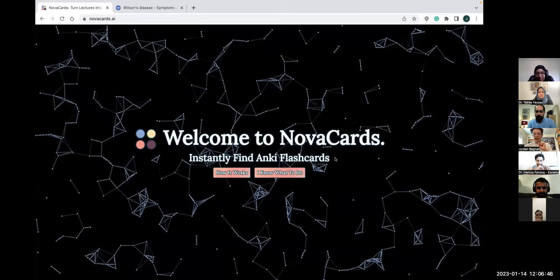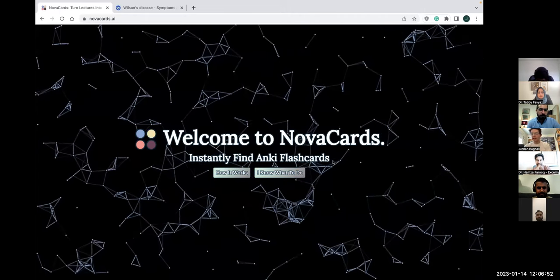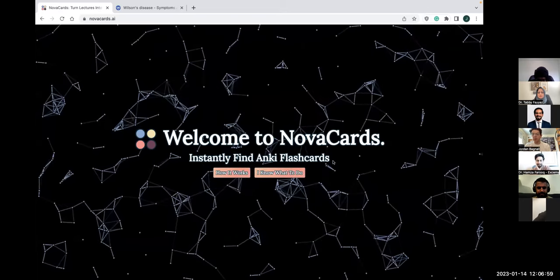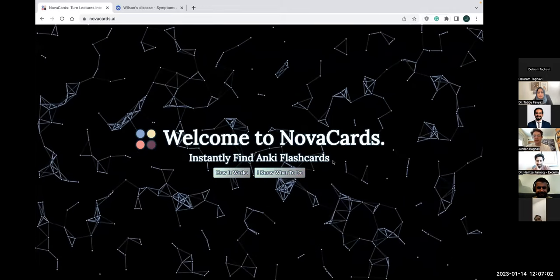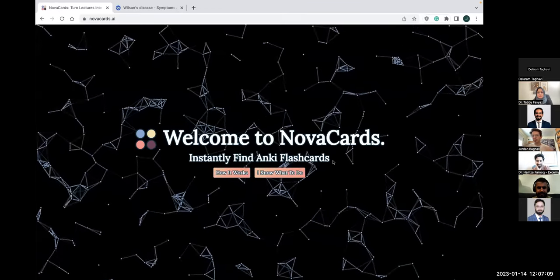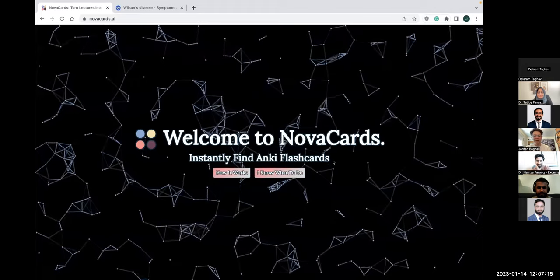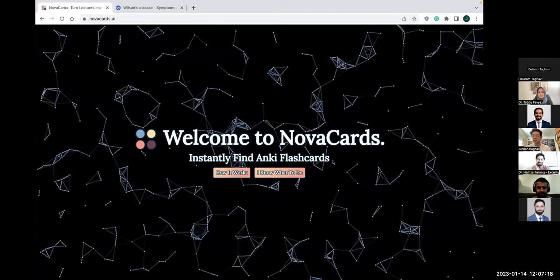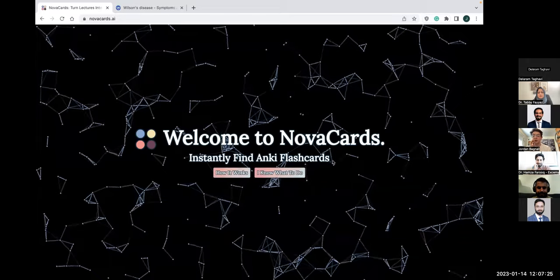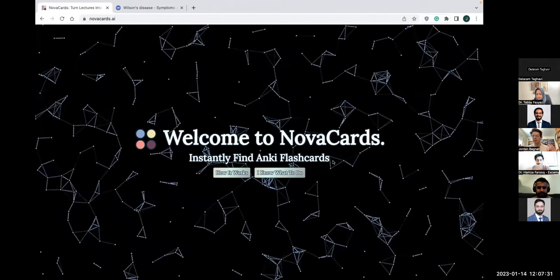You can see here it says 'instantly find Anki flashcards,' and that's the main thing that Nova Cards does at this point. The idea came to us — Sharbell, our other co-founder Shane, and I. We both liked the Anki flashcard deck, which is a very popular flashcard deck that covers step one. There are like 30,000 flashcards that cover step one, which is an astronomical amount — kind of overwhelming.